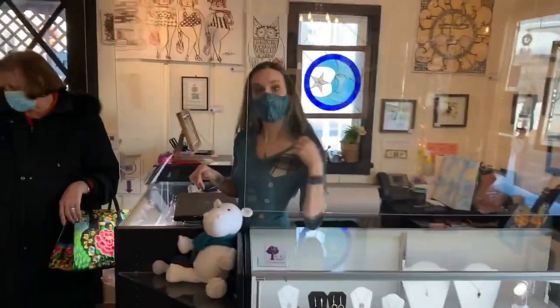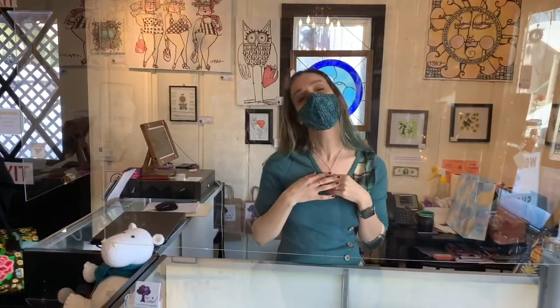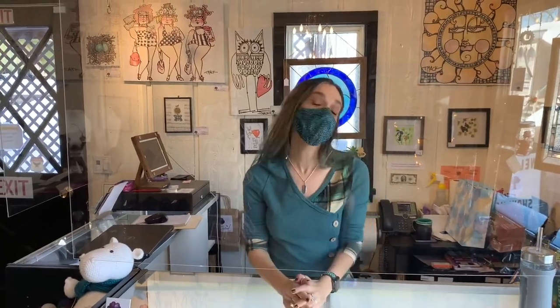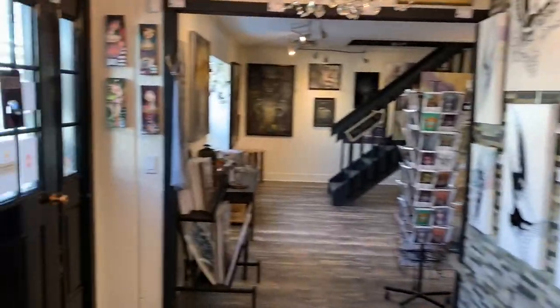I'm just going to interrupt and say, this is Sylvia — she owns the gallery. Hi Sylvia, how are you? We are delighted to have Dwight here featured with us. He's wonderful to work with and very talented. Thank you, Sylvia. Okay guys, thanks for watching. We'll catch you soon.